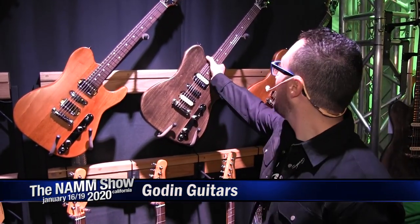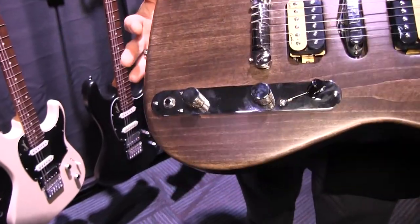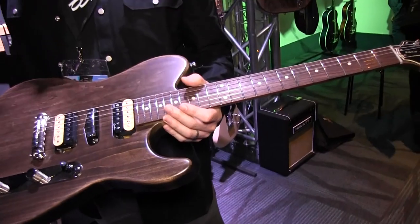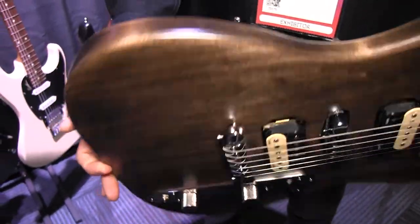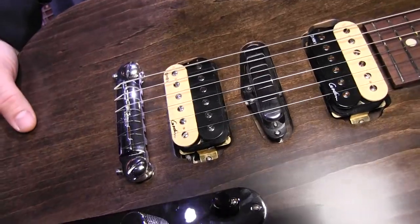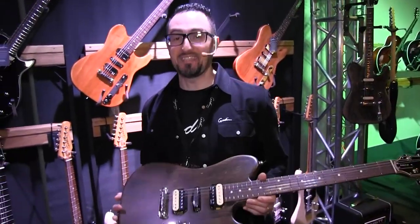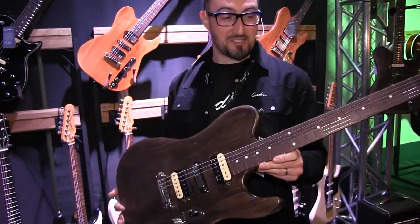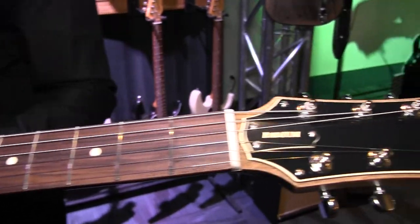We'll start off here with the Radium models. These are brand new for the show. Basically what we did is we took the Stadium model and the Radiator and made it into one — so hence Radium, Radiator Stadium. You can see I got the Carbon Black model here with the custom Gaudin Zebra pickups. These are so new they actually flew in straight from the factory, so I'm actually seeing these myself for the first time. That is the Gaudin Radium model in Carbon Black.